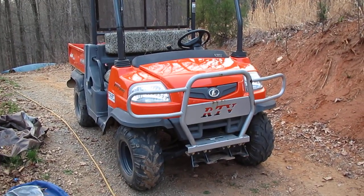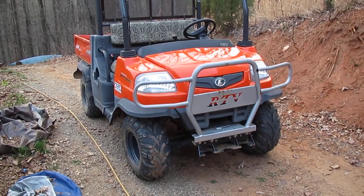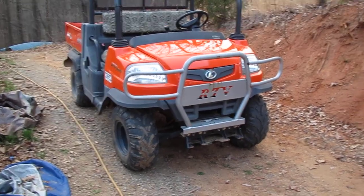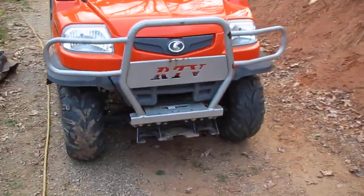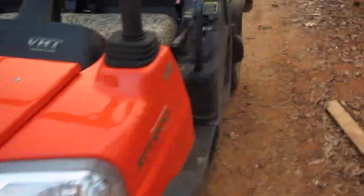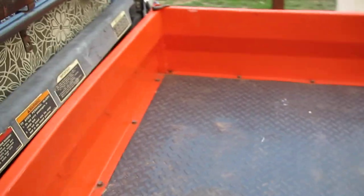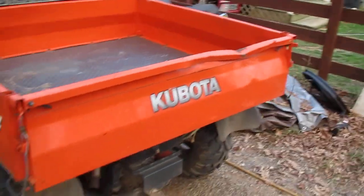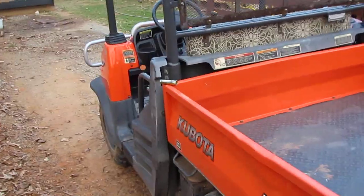Check out my country Cadillac. This thing is a mountain goat — you cannot get stuck in it. RTV 900, three cylinder diesel, 1600 pound capacity tilt bed, the whole nine. It's seen some action. I've had this thing for almost five years now and you'd hardly know it — runs like a top.